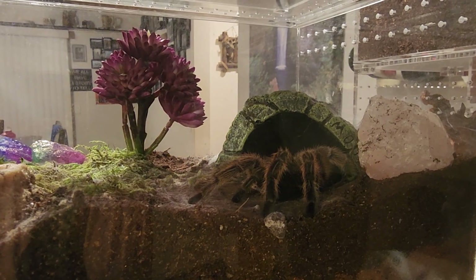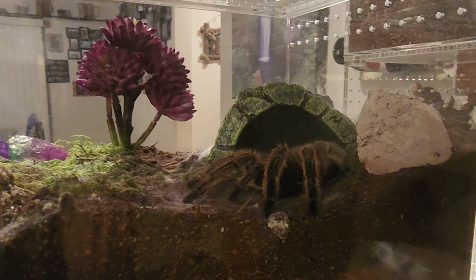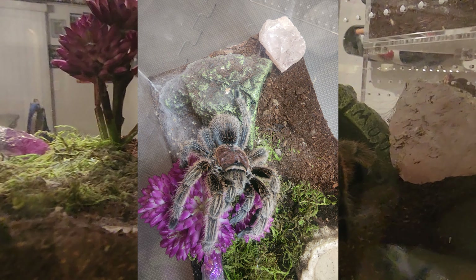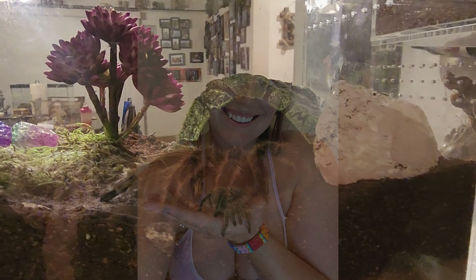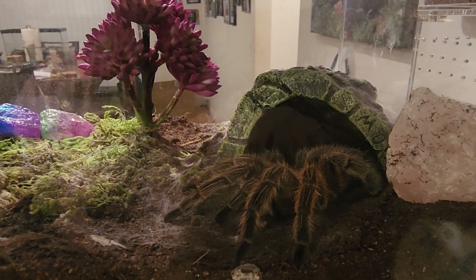Aurora just won her first beauty contest. The winner of the contest was given entry for their human to go to the reptile expo that we just recently had here in Hillsboro, Oregon. So I'm very excited about it, and she is so beautiful. Everyone loves winning a beauty contest.